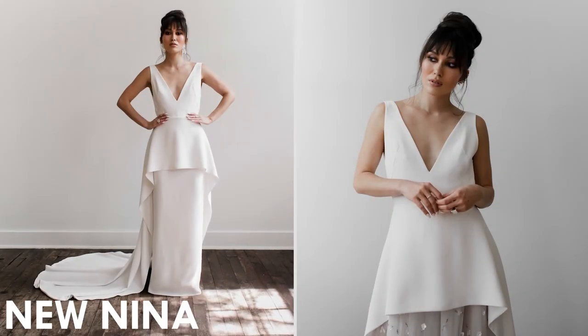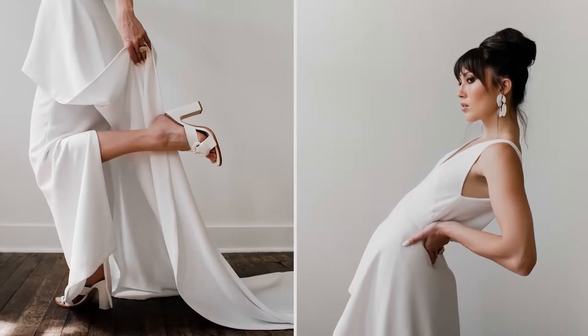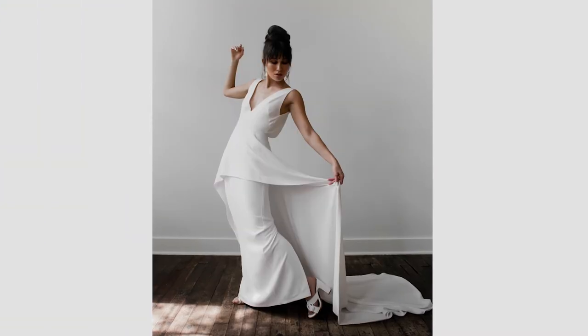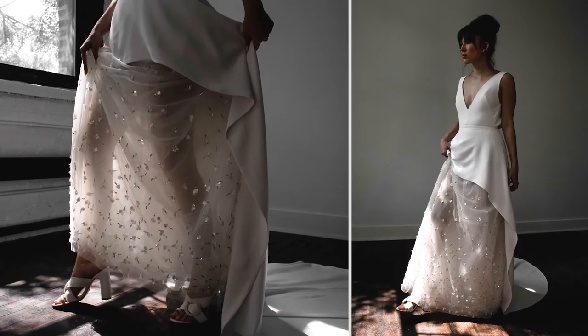This is new Neenah. This is a reimagination of a dress I made in my 2018 collection. This is a crepe two-piece and convertible. For the ceremony you can put this column skirt underneath and it creates a very chic minimalist look. For your party you can switch out for the original Neenah skirt which is a sequin fabric. It just creates a really fun new look without having to change your entire outfit.